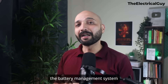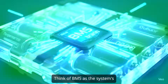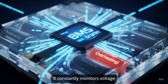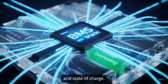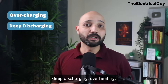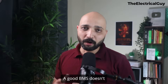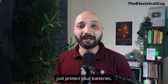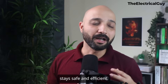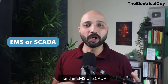The second subsystem is the battery management system, or BMS. Think of the BMS as the system's nervous system — it constantly monitors voltage, current, temperature, and state of charge. It prevents overcharging, deep discharging, and overheating, and ensures all cells are balanced. A good BMS doesn't just protect your batteries; it makes sure your entire system stays safe and efficient, and also communicates with higher-level controllers like the EMS or SCADA.